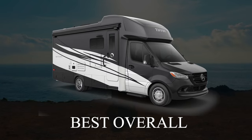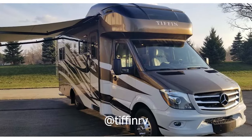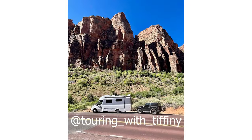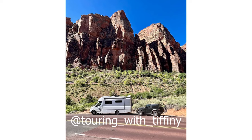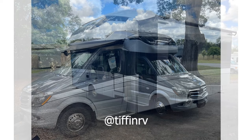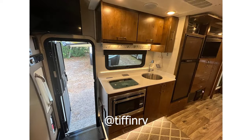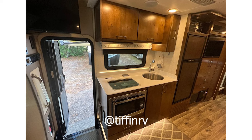The Tiffin Wayfarer is a compact Class C on a reliable Mercedes-Benz chassis. It's a diesel engine that features quality furnishings and it's our top pick for a number of reasons. You can get the Tiffin Wayfarer in five distinct floor plans, one of them being a perfect twin bed setup. There's plenty of storage in the bedroom itself with drawers beneath the twin beds.